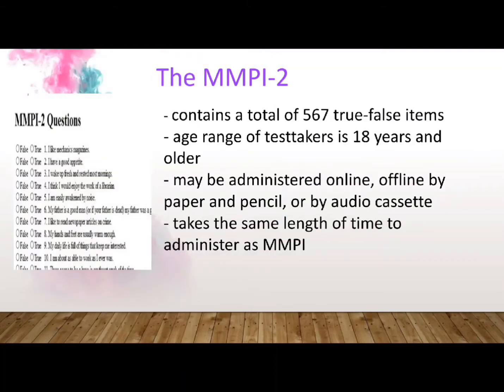Most of the features of the MMPI in terms of its general structure, administration, scoring, and interpretation are applicable also to the MMPI-2. The most significant difference between the two tests is the more representative standardization sample or normal control group used in norming the MMPI-2. Some items were rewritten, some were eliminated, and others were added. The MMPI-2 contains a total of 567 true-false items, including 394 items identical to the original MMPI, 66 items that were modified or rewritten, and 107 new items. The suggested age range for the MMPI-2 is 18 years and older, compared to 14 years and older for the MMPI.